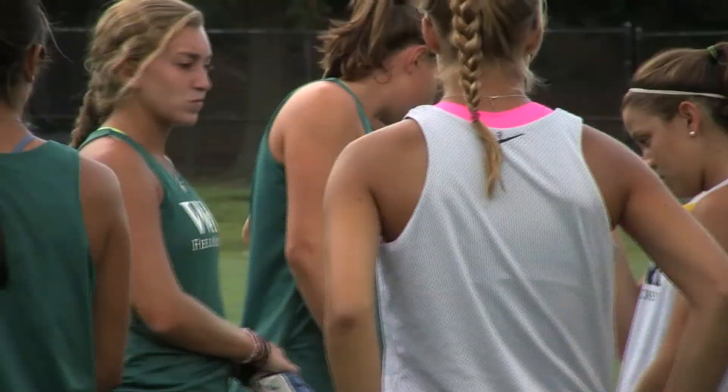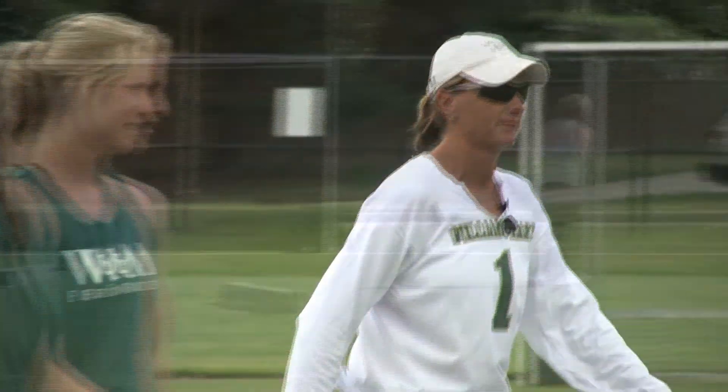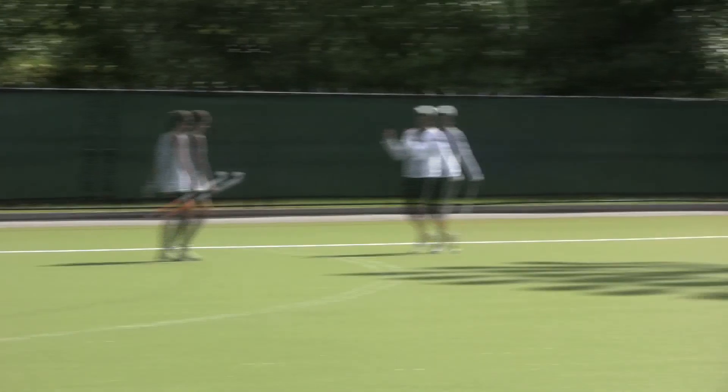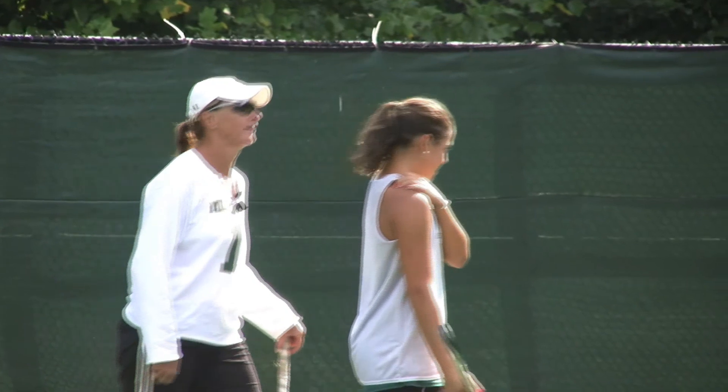Okay ladies, I think you remember this drill from this morning — let's do a better job at it. Just throwing it out there: if you are the rabbit, we are the greyhounds. You ever seen a greyhound catch one of those rabbits? Exactly.